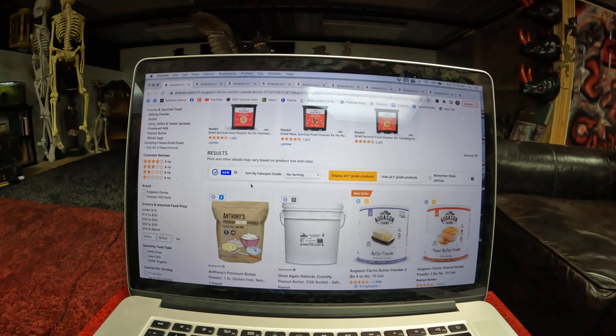Number three is Augustin Farms Long Grain Brown Rice Bucket. It's a five-gallon bucket at $33, normally $62.99. Then we have Augustin Farms Pancake Mix at $10.66 a can, normally $29.99 a can.